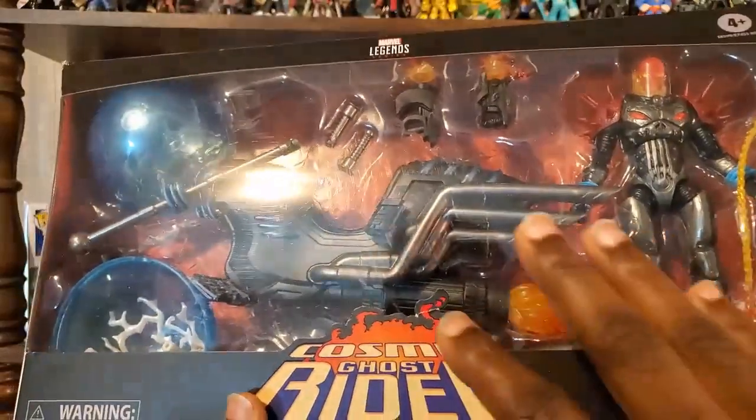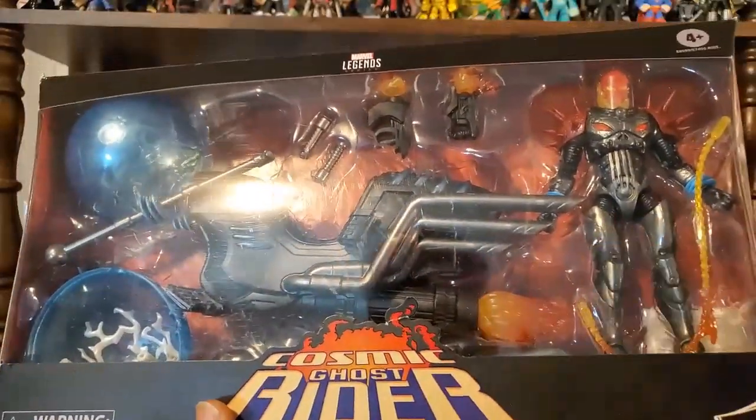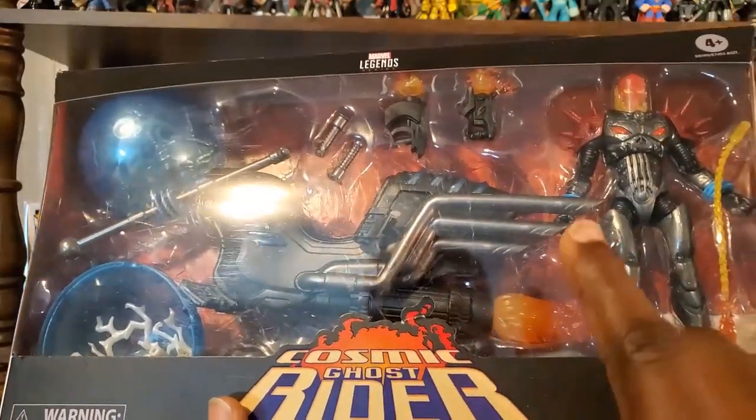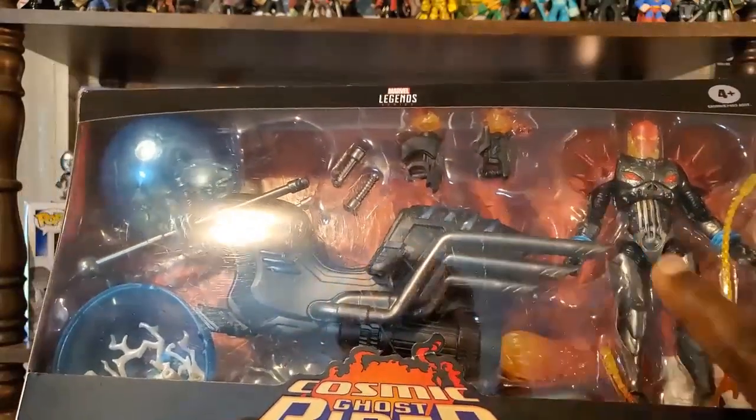I actually did read a Cosmic Ghost Rider storyline and very much enjoyed it — the one with baby Thanos involved in it. I do have that pop of Cosmic Ghost Rider with baby Thanos, and I also have the Kotobukiya statue of Cosmic Ghost Rider. So I'm going to put them all together.